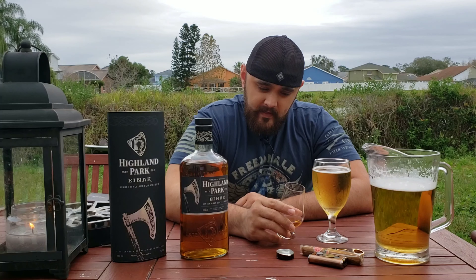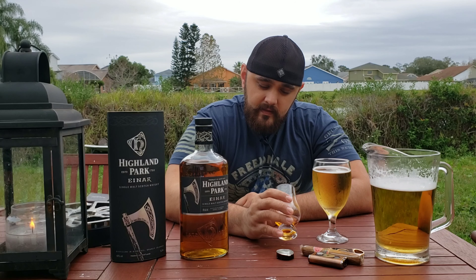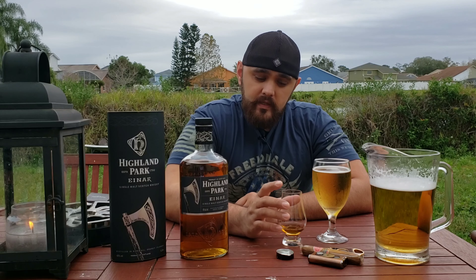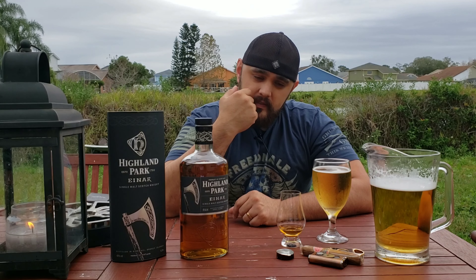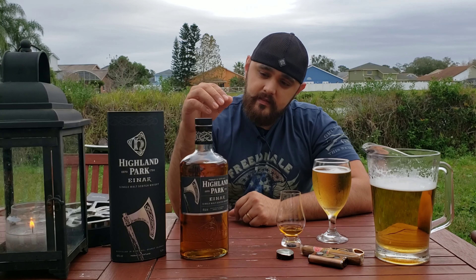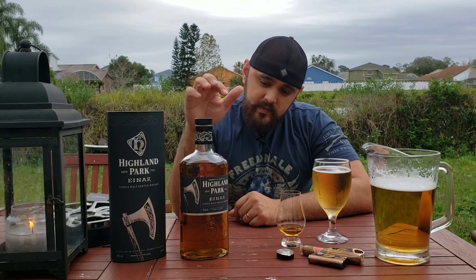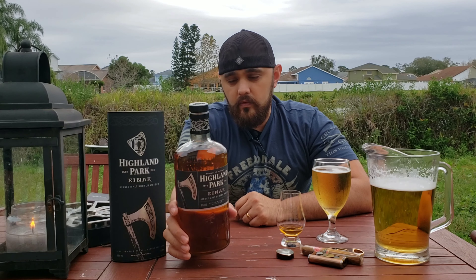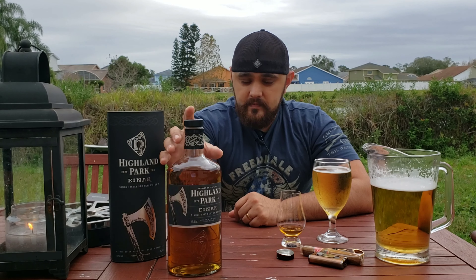The finish has been consistent — it's a medium finish, fairly quick, but a little bit of spiciness lingers. Now I'm getting a slight oiliness coating my palate and tongue, which is very pleasant. It does not taste young, and it's not thick or thin — it's right in the middle. This is a perfect one to grab at global retail.